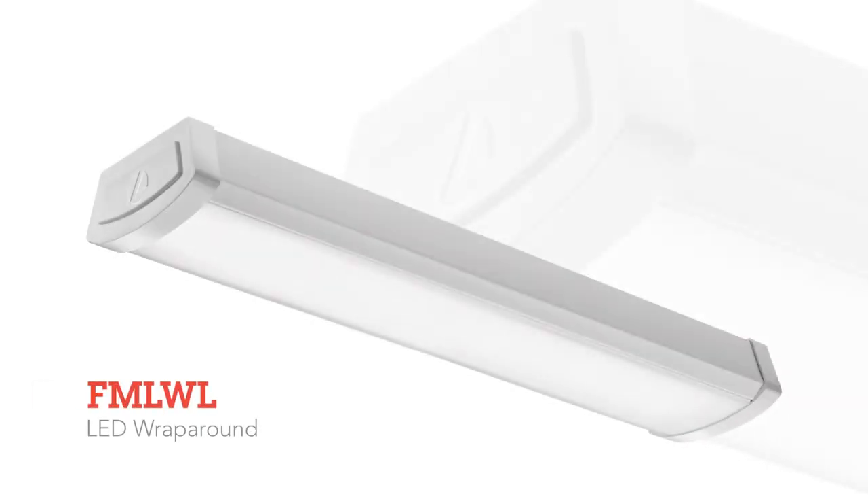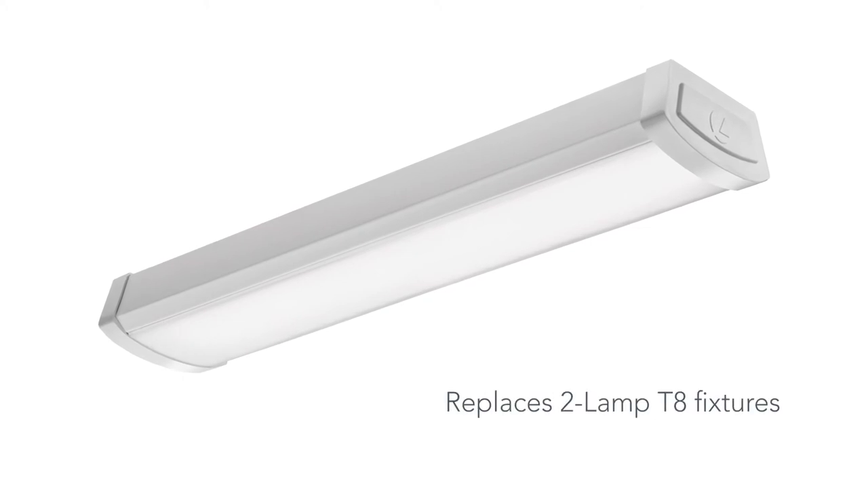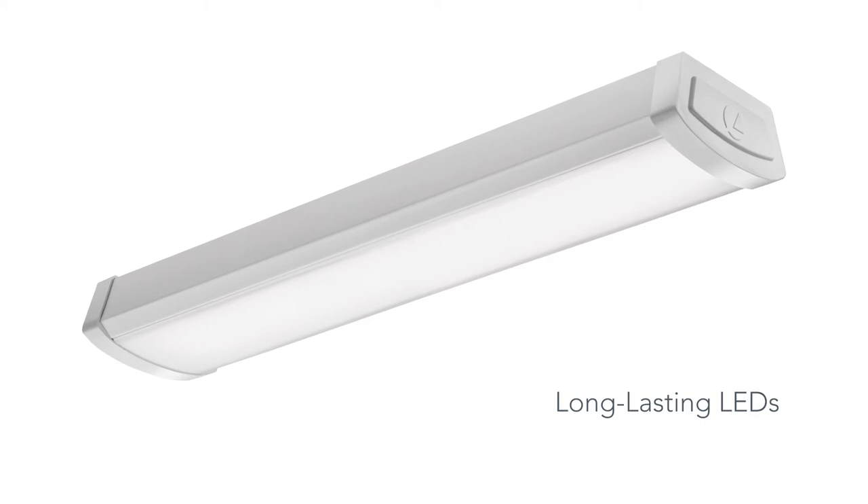The FML-WL WRAP by Lithonia Lighting provides efficient and economical ambient lighting for surface mount ceiling applications. The FML-WL features a contemporary low-profile linear design that complements residential and commercial applications. It is an alternative to the traditional 2-lamp T8 fixtures, delivering up to 50,000 hours of energy-saving LED lighting with widespread, even illumination.